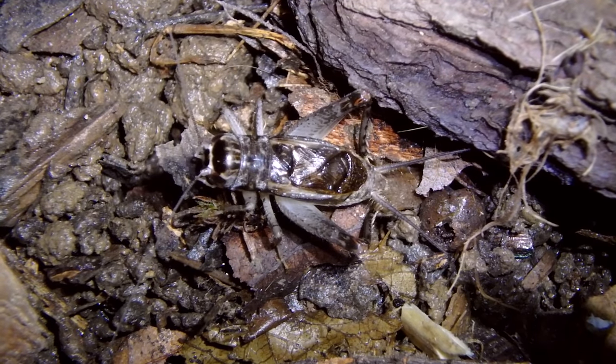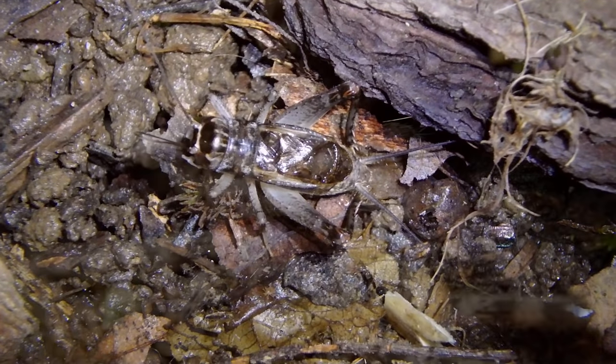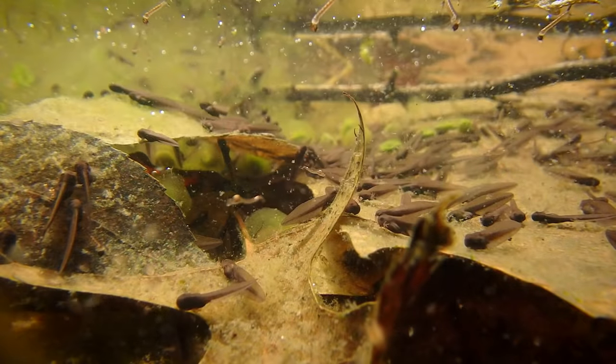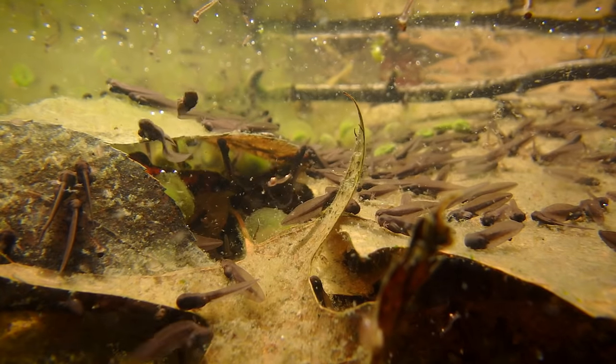Their prey includes insects and other invertebrates, sometimes smaller spiders. They're great hunters — really fast and they'll chase prey down. Sometimes you'll see them resting with their first two pairs of legs on the surface of the water; they can actually run across the water. If they want to, they can even catch a small tadpole or small fish. Kind of disturbing to see a spider do that, but their main preference is insects and other invertebrates.